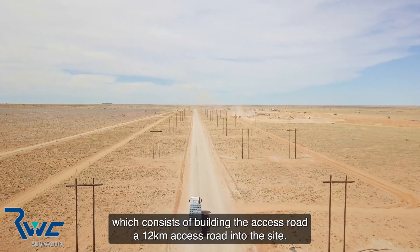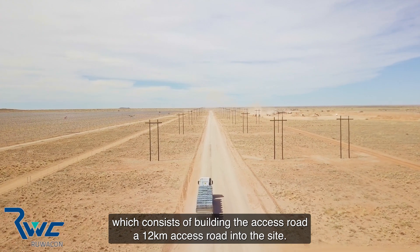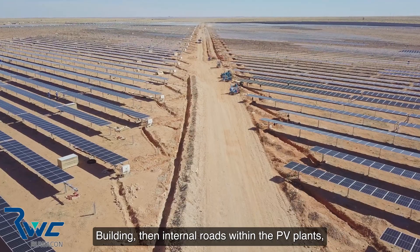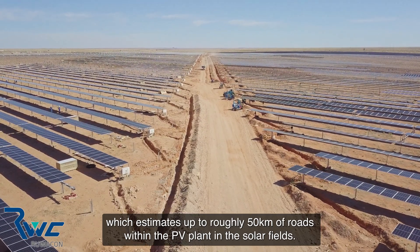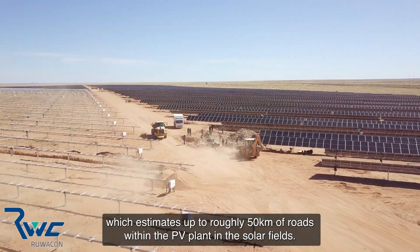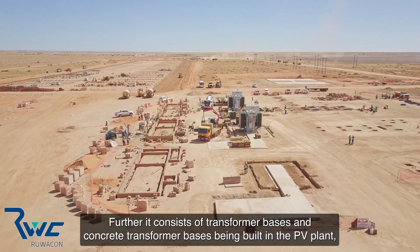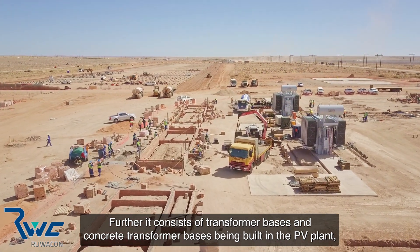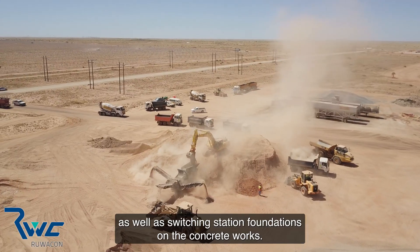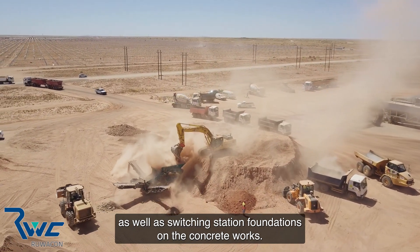The civil works consist of building the 12-kilometer access road into the site, building internal roads within the PV plant — which estimates up to roughly 50 kilometers of roads within the solar fields — as well as concrete transformer bases and switching station foundations.